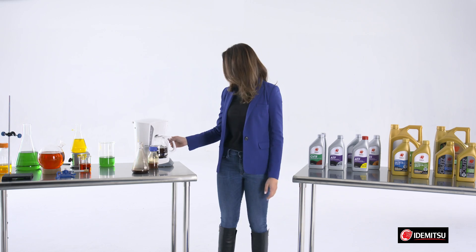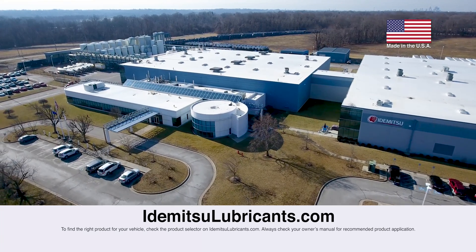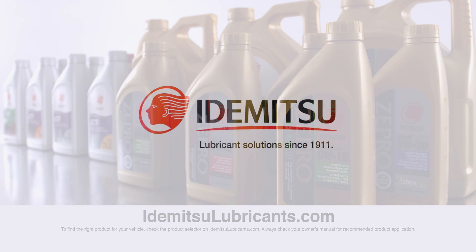You might say there are no ordinary joe. Stay tuned for more videos about Idemitsu and Zpro oils, or visit our website at IdemitsuLubricants.com to learn more. Make sure to subscribe to our page by clicking the button below.